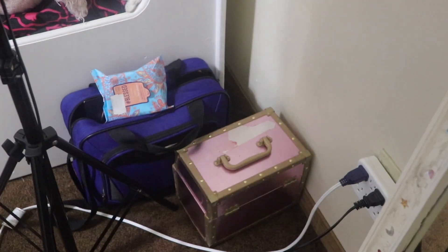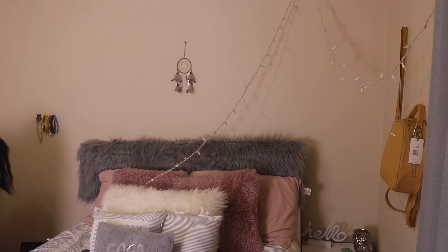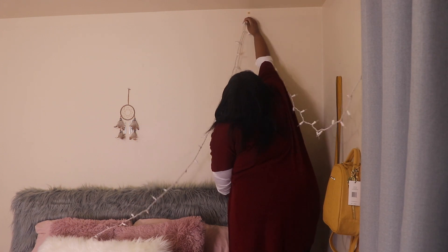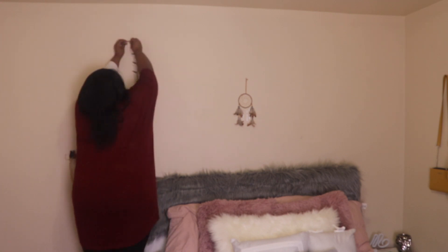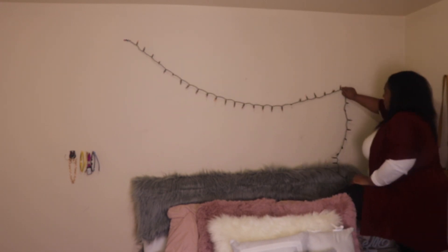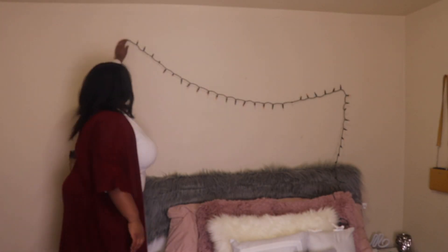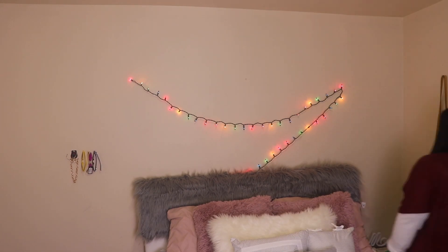Everything is getting changed. I also forgot to show you guys — this is where I keep my makeup. You're probably like, where do you do your makeup? Yes, I do it right here. I have a lot of mirror palettes so I really could just sit on the floor. Right here is where I film.